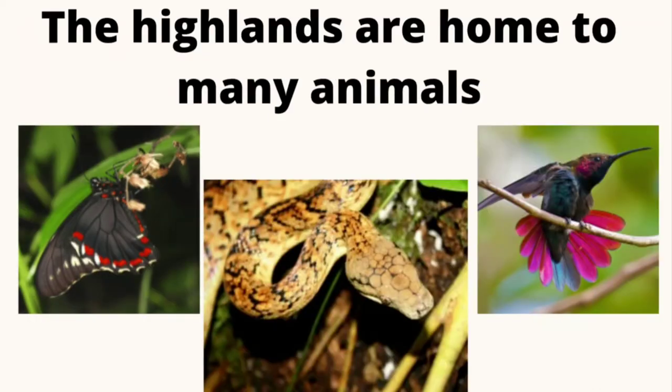The highlands are habitat to many of the animals that we have here on the island, and many animals that we find in our highlands are unique to those particular places. So in our highlands we're going to find things like our snakes, unique butterflies that are indigenous only to Jamaica, and also birds.